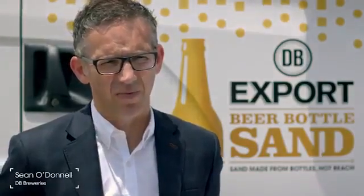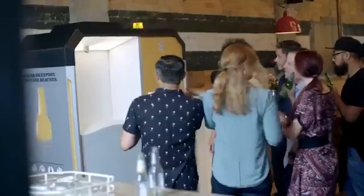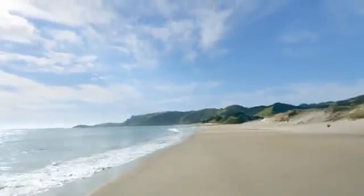Kiwis love their beaches and they love their beer. So wouldn't it be great if you could have a beer and do something for the environment? That's pretty exciting. To make a difference and help protect their beaches, New Zealanders can now simply drink a beer.